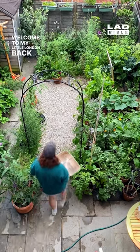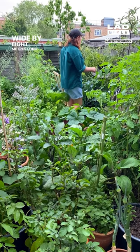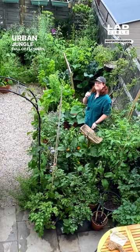Welcome to my little London back garden. I've had it for less than a year and it's just five meters wide by eight meters long, but it's turning into an incredible urban jungle full of flowers, places for wildlife and food.